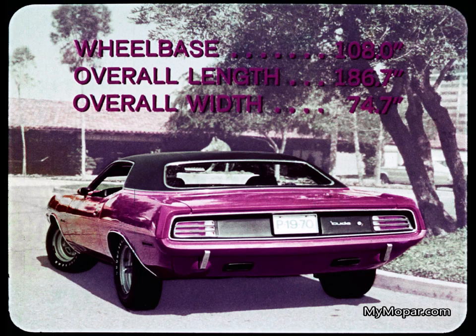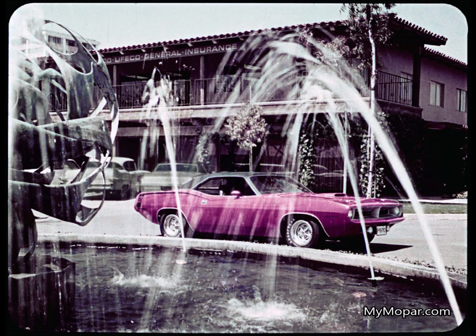Wheelbase: 108 inches. Length: 186.7 inches. Width: 74.7 inches. Barracuda is a whole new package for 1970. Protecting Barracuda's new unibody from age and climate: exclusive seven-step dip-and-spray anti-rust treatment and super-hard acrylic enamel.